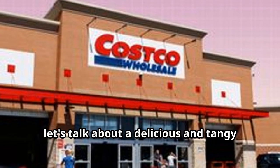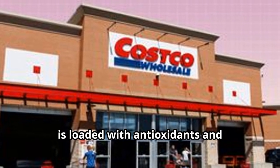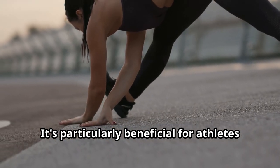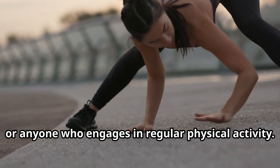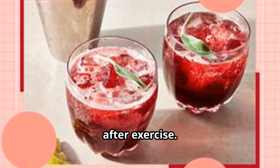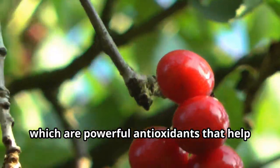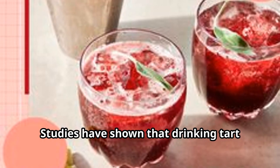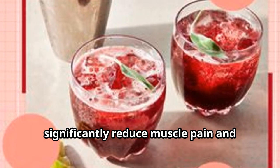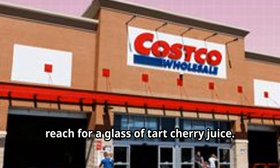Now let's talk about a delicious and tangy drink: tart cherry juice. It's loaded with antioxidants and anti-inflammatory compounds, and it's particularly beneficial for athletes or anyone who engages in regular physical activity. Tart cherry juice has been shown to reduce muscle soreness and inflammation after exercise, due to its high concentration of anthocyanins — powerful antioxidants that help protect cells from damage. Studies show it can significantly reduce muscle pain and improve recovery time, so next time you're sore after a workout, reach for a glass.